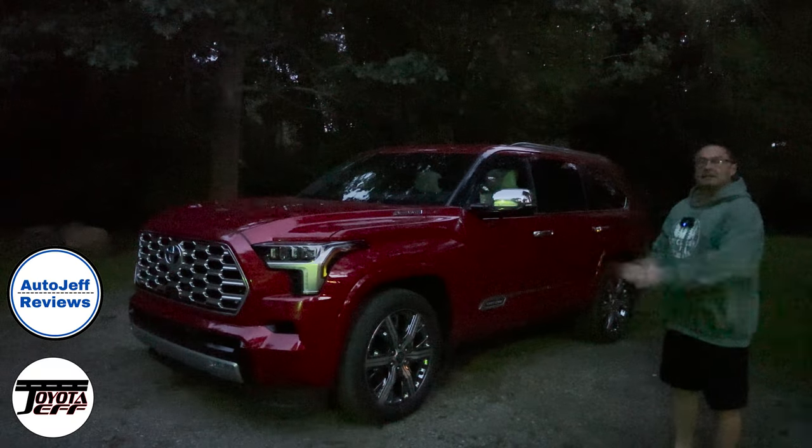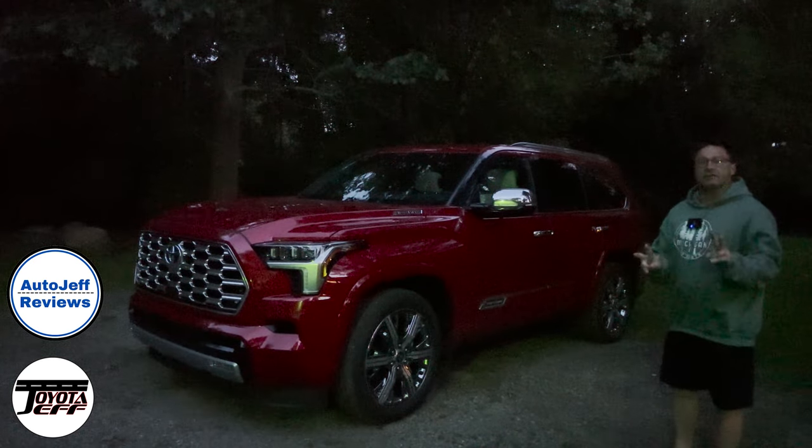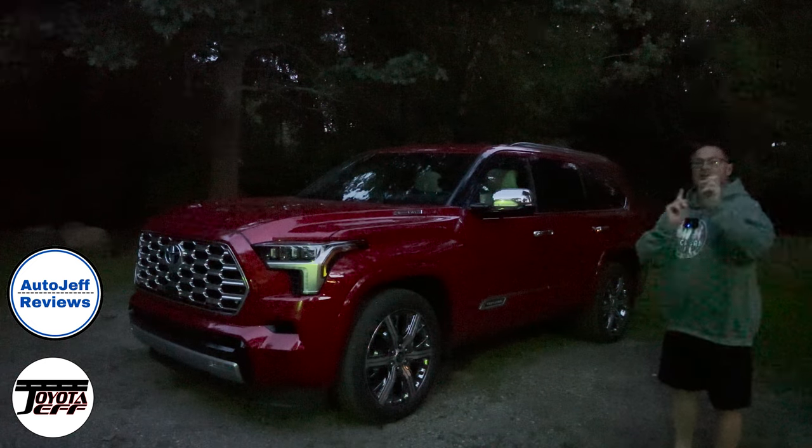Thanks so much for watching. What do you think of Capstone — lit up at night, inside and outside? Which one's better for you? Remember my two channels: Toyota Jeff Reviews and Auto Jeff Reviews. See you next time.